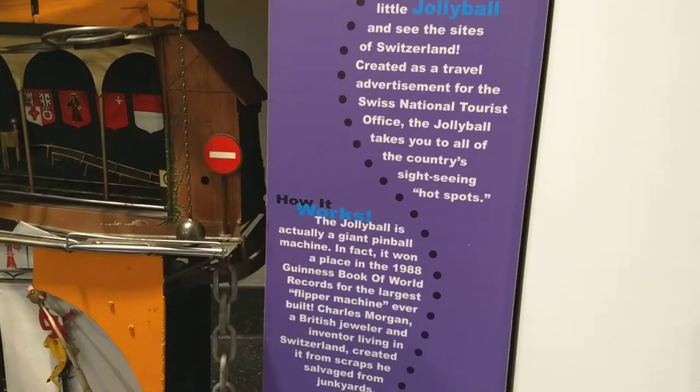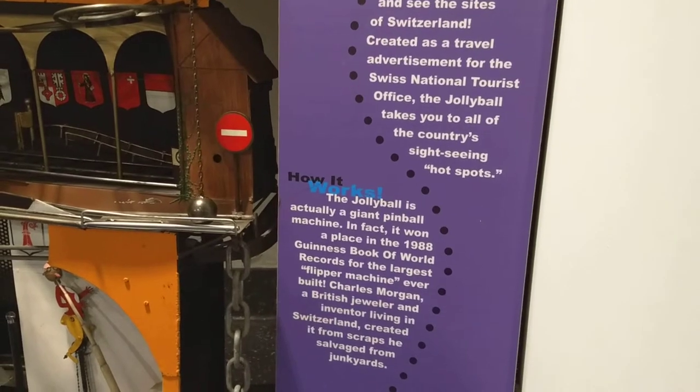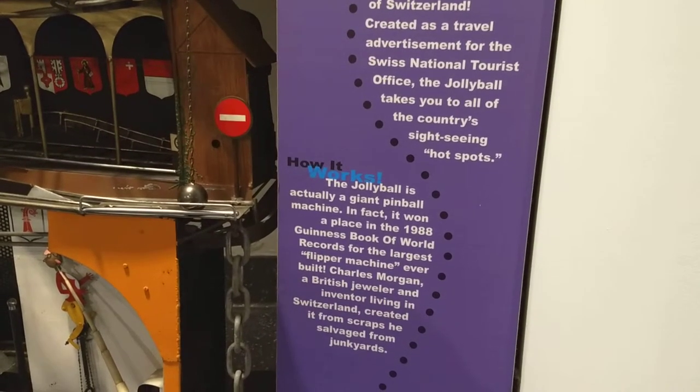Jolly Ball is actually a giant pinball machine. In fact, it won a place in the 1988 Guinness Book of World Records for the largest pinball machine ever built.